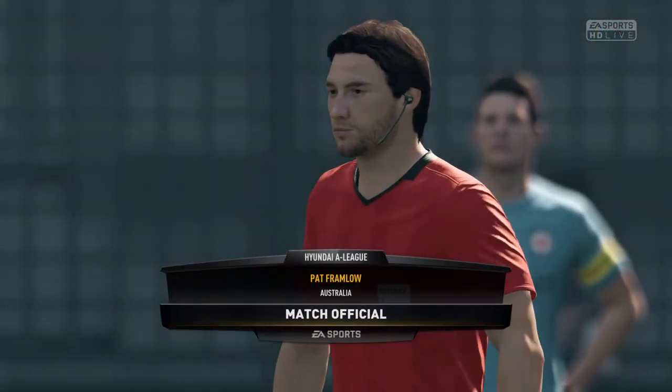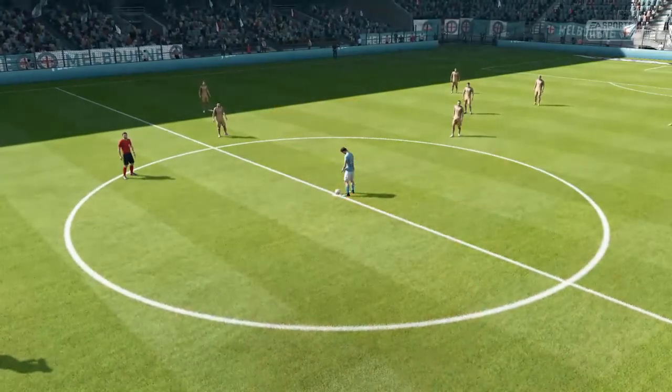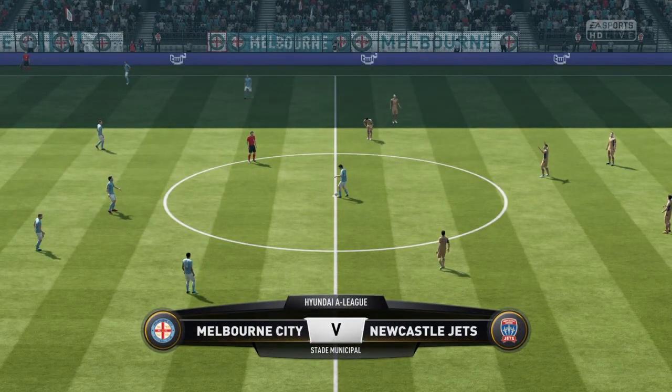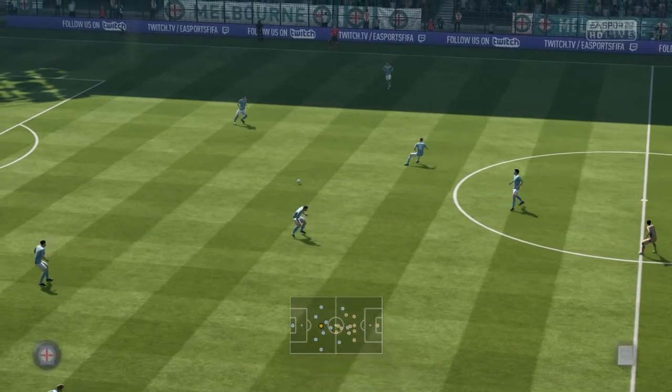And in charge, Pat Framlow. It should be a tremendous game, and here we go.